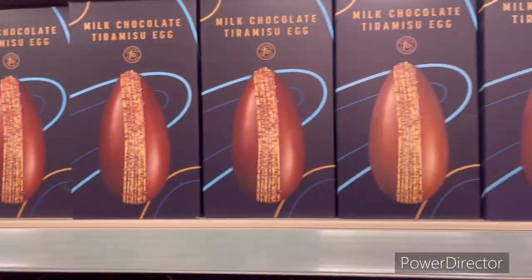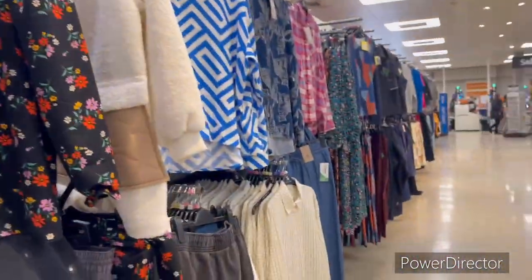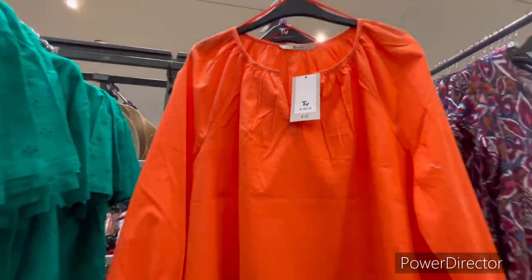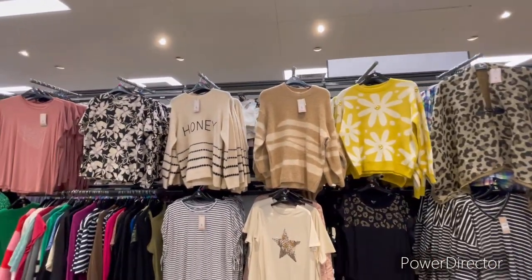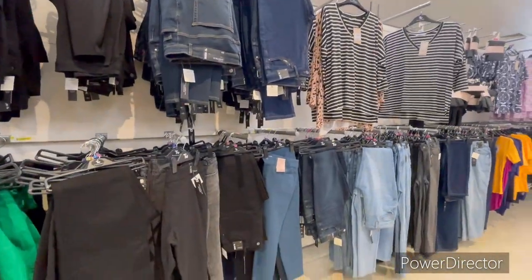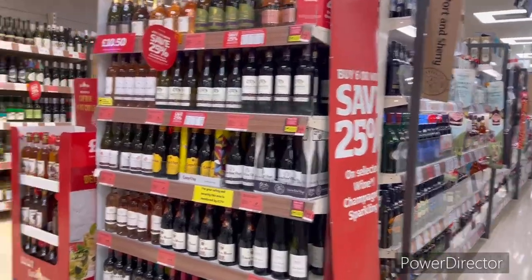It's a whole chocolate section — Easter eggs and chocolates. Here is the women's clothes section — all these jumpers, which we call sweaters but here they are called jumpers. And this is the whole cards section with different types of greeting cards, birthday cards, etc.